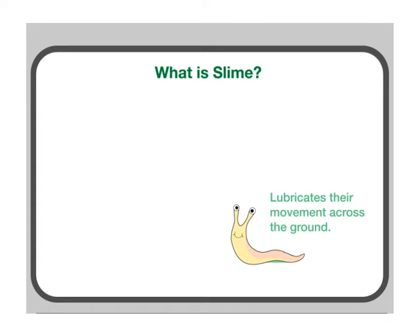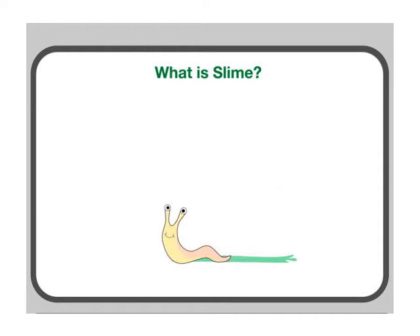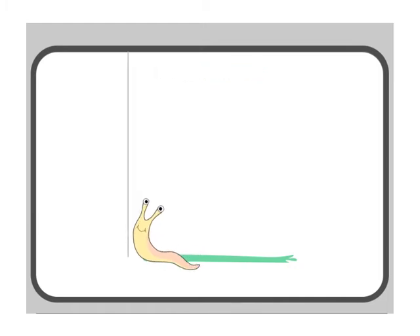Slime also lubricates their movement across the ground so they don't scratch their bellies on the rough surfaces. Slime helps slugs adhere or stick to steep surfaces. That way they can climb on a wall or stick on a ceiling very easily.